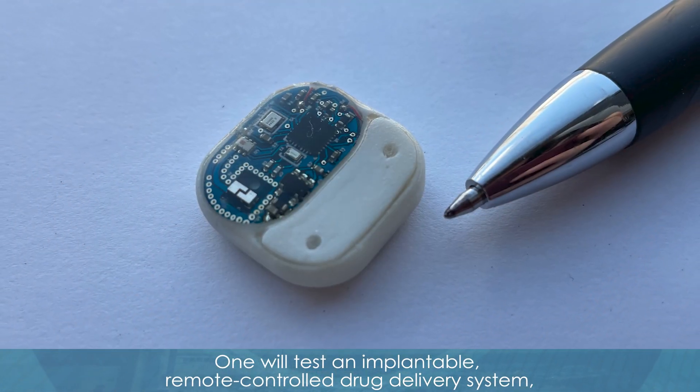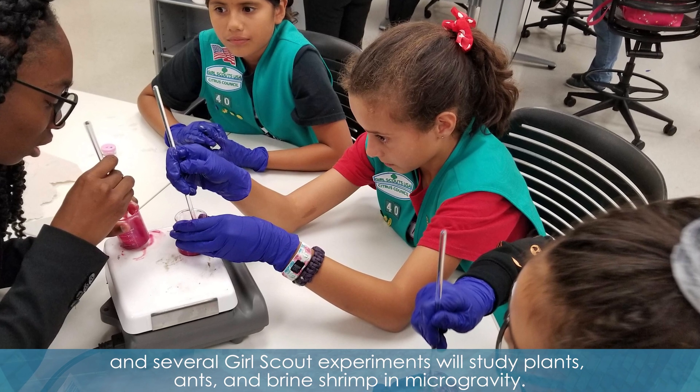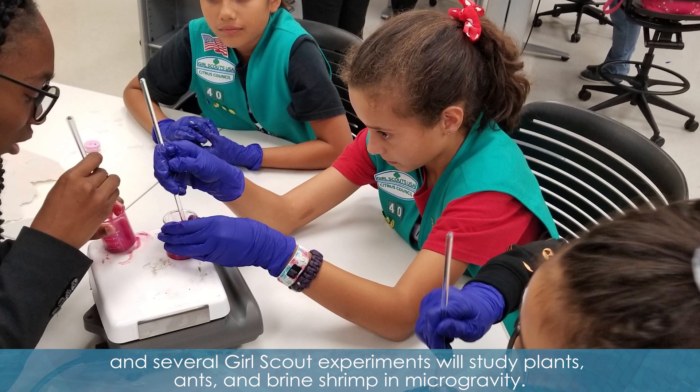One will test an implantable, remote-controlled drug delivery system, and several Girl Scout experiments will study plants, ants, and brine shrimp in microgravity.